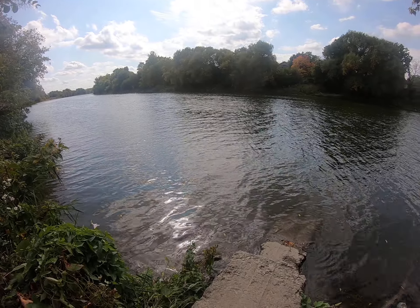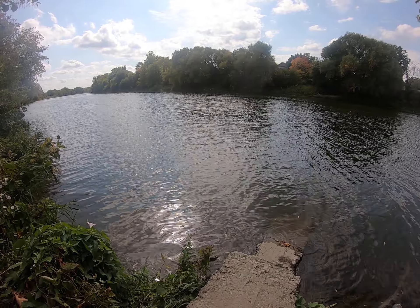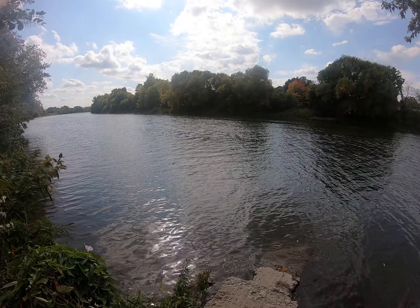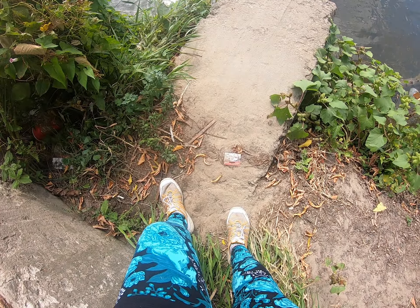Hi guys, this is Tara, aka TJ Marie. We are in Cambridge, Ontario, in the Galt area, and what you're seeing here is the Grand River, and what I'm going to show you is this interesting little bit.